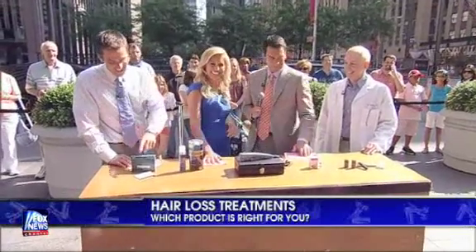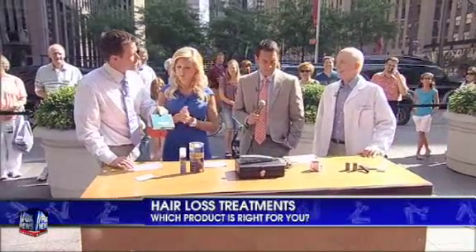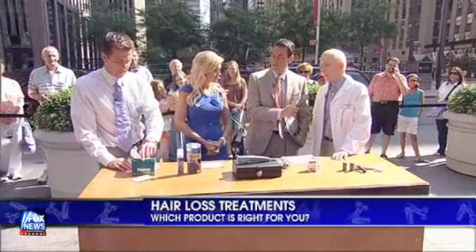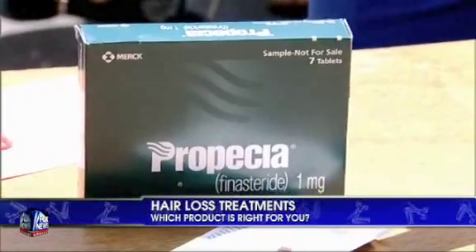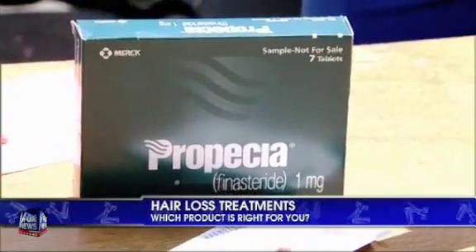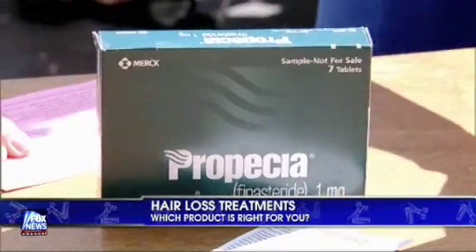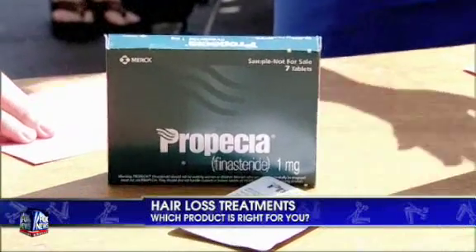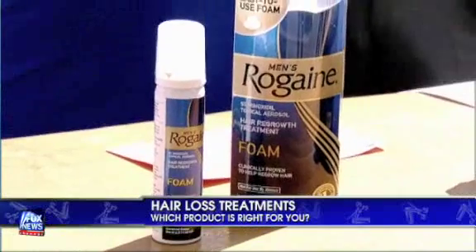Now let's move to medications. One you hear the most about is Propecia — how effective is it? Propecia is the most effective medication; it works about 85% of the time. But it works best at preserving hair. It will grow back a significant amount of hair in only a small percentage of patients, perhaps 25%. They're both preventative — Propecia and Rogaine — but in growing hair back, Propecia will be much more effective than Rogaine.